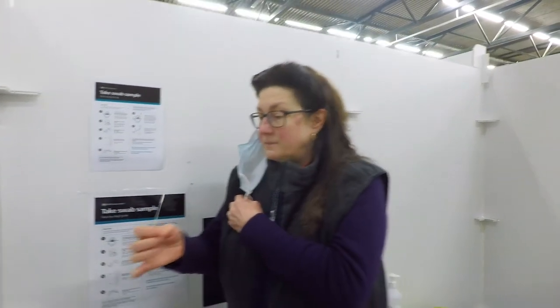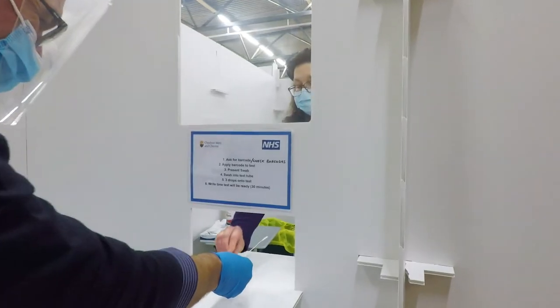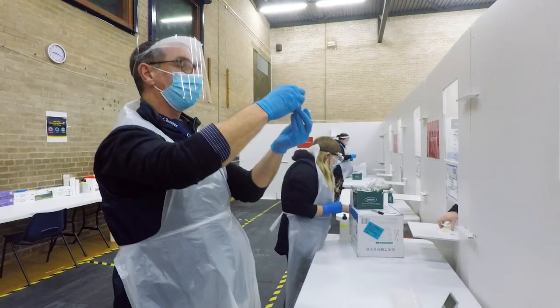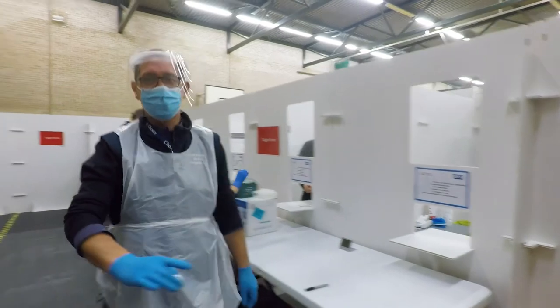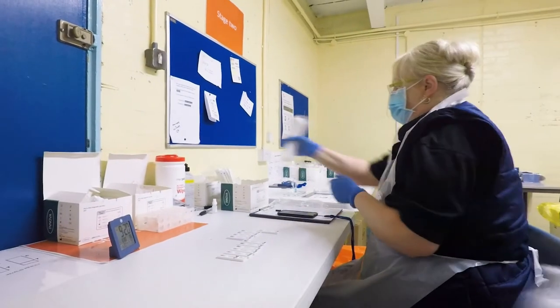When you've finished, put your mask back on and give the swab back to the member of staff. This is then prepared for testing on site. You will receive your result by text or email approximately half an hour later, or you can call 119 24 hours later to get your result. You will need your barcode number to do this.